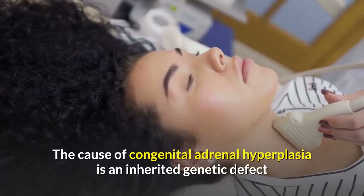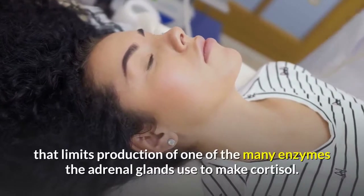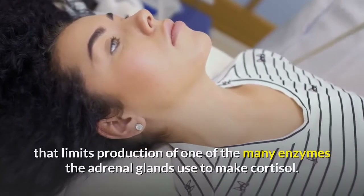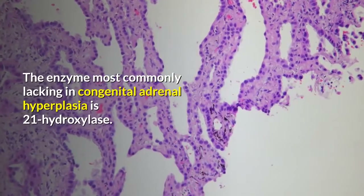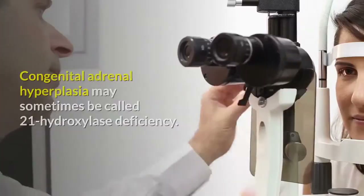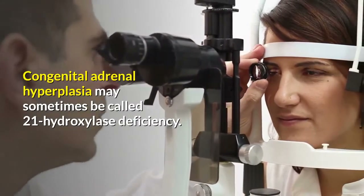The cause of congenital adrenal hyperplasia is an inherited genetic defect that limits production of one of the many enzymes the adrenal glands use to make cortisol. The enzyme most commonly lacking is 21-hydroxylase, so congenital adrenal hyperplasia may sometimes be called 21-hydroxylase deficiency.